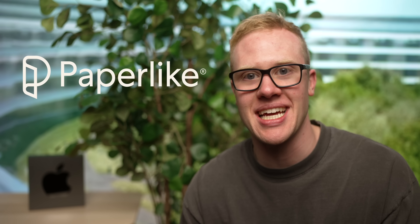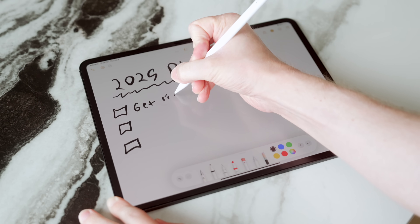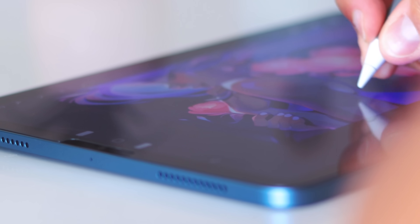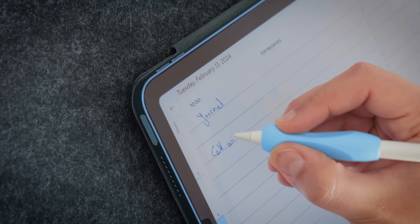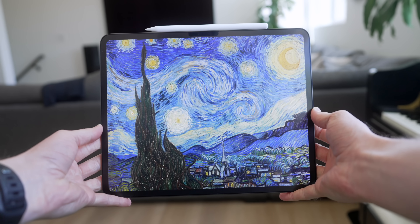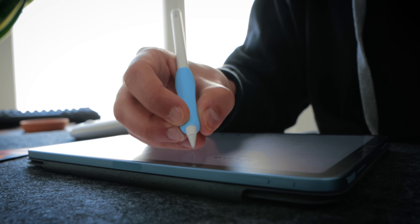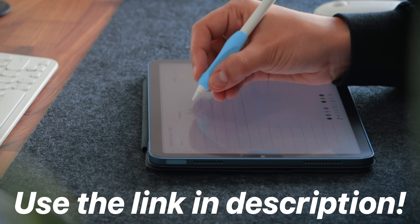Today's video is sponsored by Paperlike, a screen protector for your iPad that makes writing and drawing feel just like paper. It adds that classic stroke resistance when using the Apple Pencil that makes it feel like you're taking notes in an actual notebook or drawing on an actual sketchpad. It's the perfect blend between digital drawing and traditional art. It's powered by Paperlike's exclusive NanoDots technology — tiny microbeads engineered to add resistance and improve haptic feedback. It's also a matte display protector, so you don't get harsh glares and reflections, making working outside or in a bright environment much more enjoyable. Use the link in the description to get one for yourself.